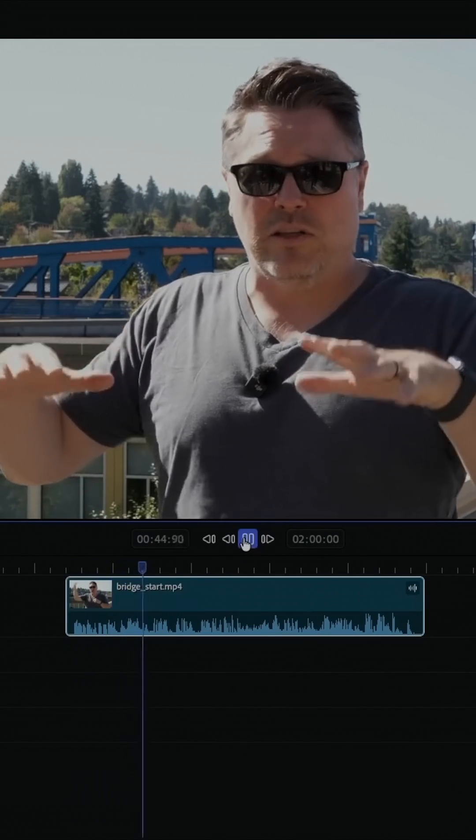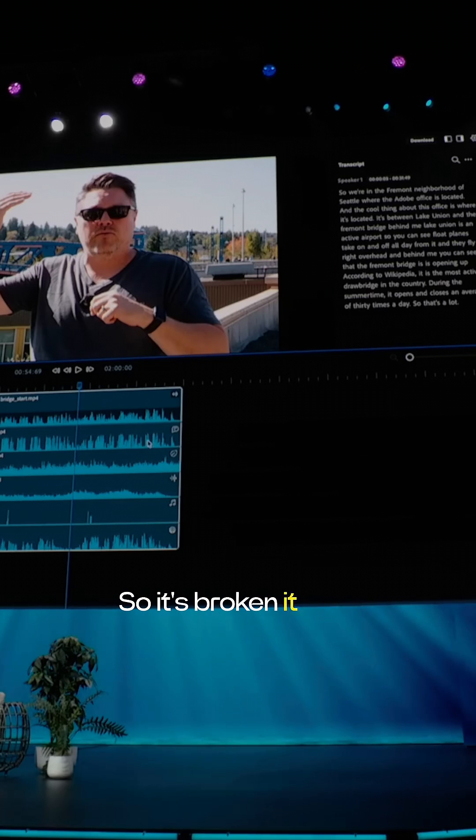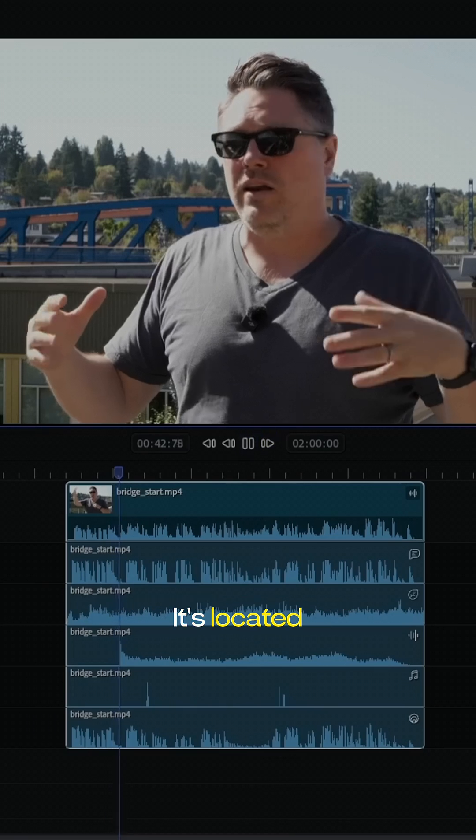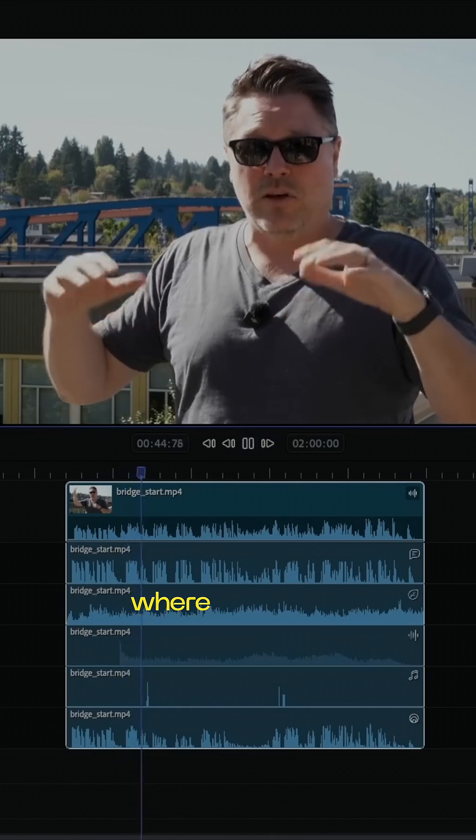We're in the Fremont neighborhood of Seattle where the Adobe office is located. It's broken the audio up into speech, ambient, sound effects, music, and reverb. Well, that bell ringing was actually on the sound effects track so I can just mute it. And the cool thing about this office is where it's located.